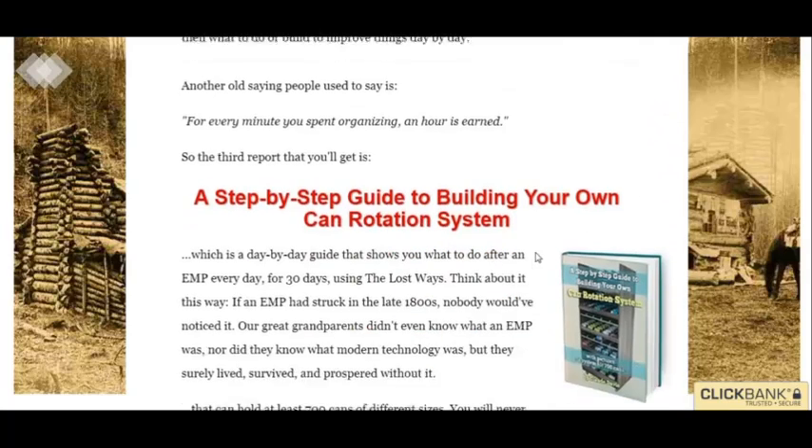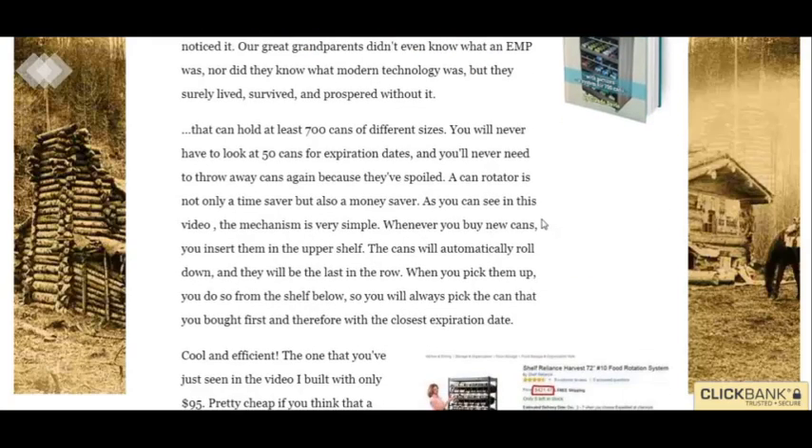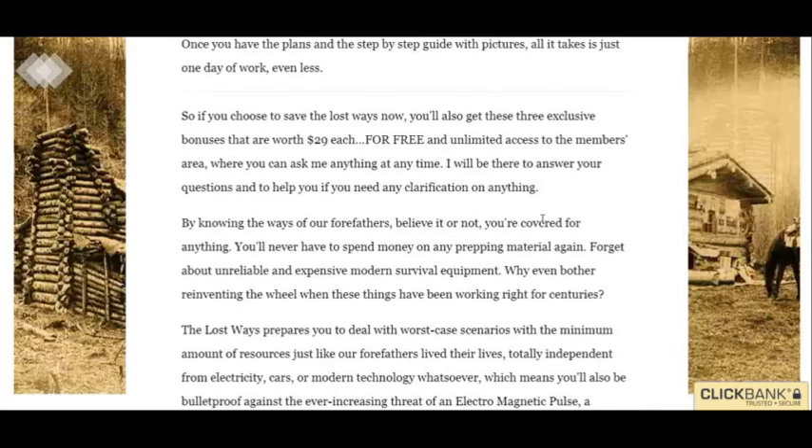So it's just a survival guide. If you're trying to up your survival skills, that's what this is for. Try it out if you're interested.